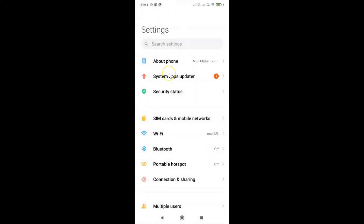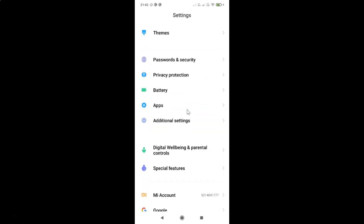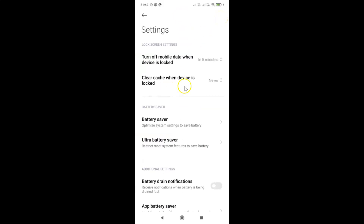So to clear cache when device is locked in Redmi Note 7 Pro, you have to open your settings app, and after that you have to scroll down to Battery. Here I have this Battery option, so just tap on it. And after that you have to tap on the settings icon at the top right. Then on this screen you have to come to the Lock Screen Settings section.